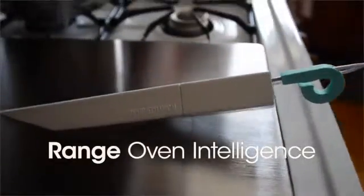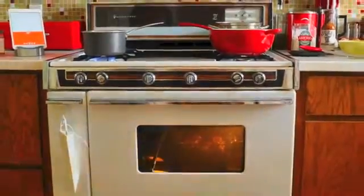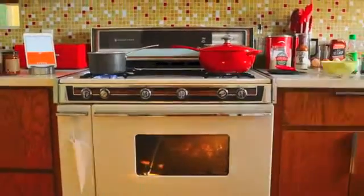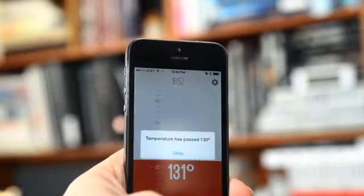Range Oven Intelligence is that assistant. Range OI is the brain for your oven or grill that communicates temperature, time, and activity to your smartphone. It knows when you're using the oven, can tell you that the preheating is done, or that you left the oven on when you're on your way out the door, and of course alerts you to the precise temperature of your food. Set it and forget it — Range will tell you when you need to come back to the kitchen.